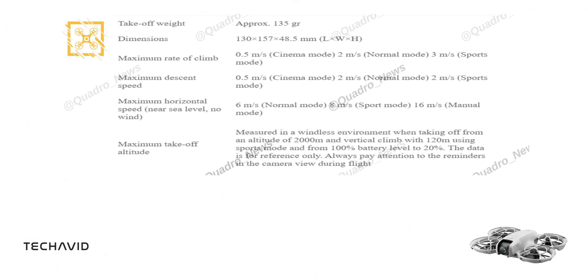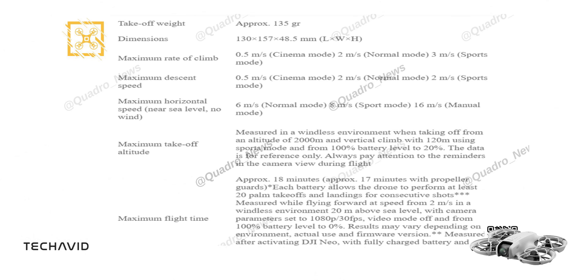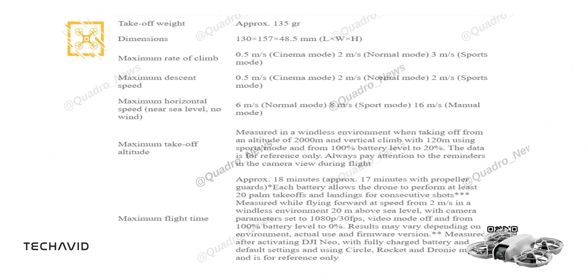With a maximum flight time of approximately 18 minutes, or 17 minutes with propeller guards, this drone is designed for efficiency. Each battery allows for at least 20 palm take-offs and landings for consecutive shots. However, flight time can vary depending on conditions such as wind and battery usage.